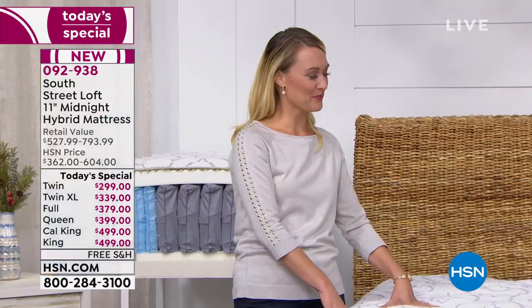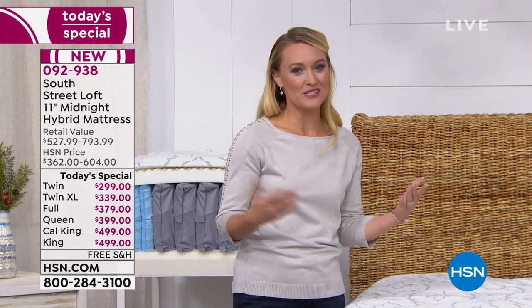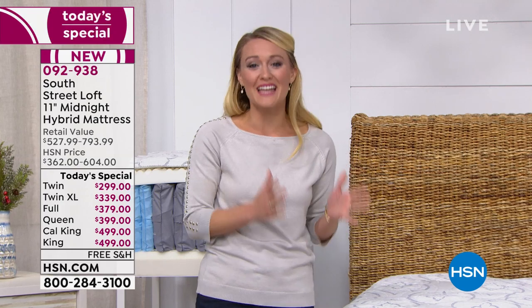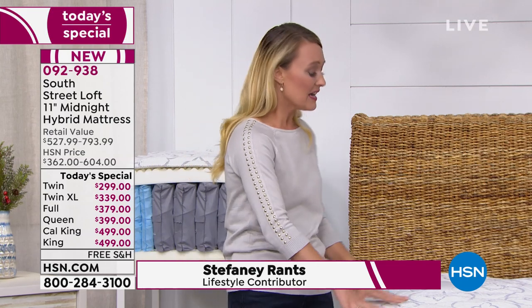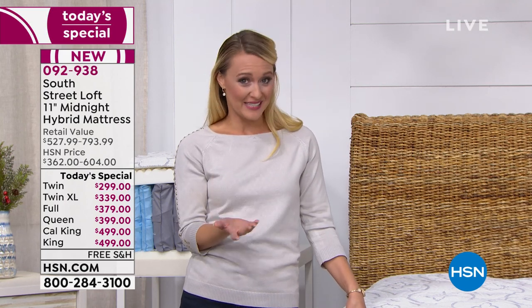We are super excited and having so much fun today. A mattress is more than just a mattress — it's the foundation of our lives, because we start our day in it and we end our day in it. So it's very important that what we sleep on is made with quality materials. And this mattress in particular is made with technology — technology that is synonymous with the best mattresses in the country.